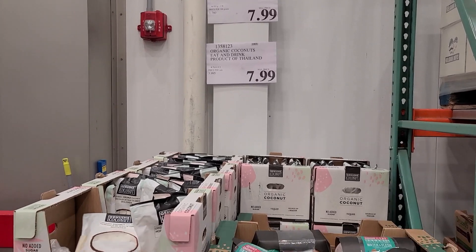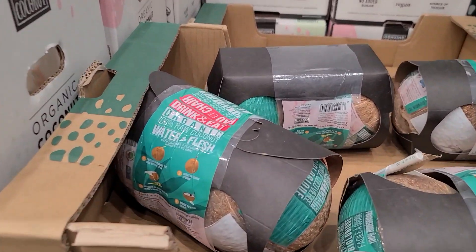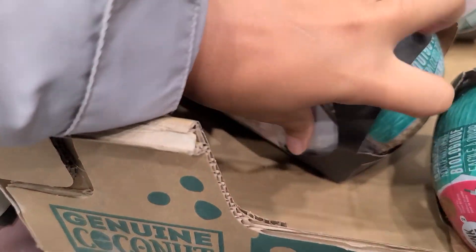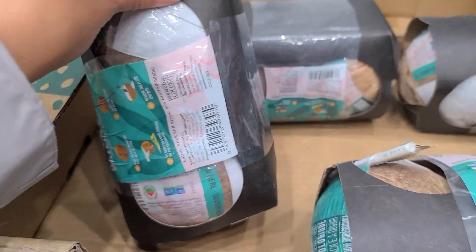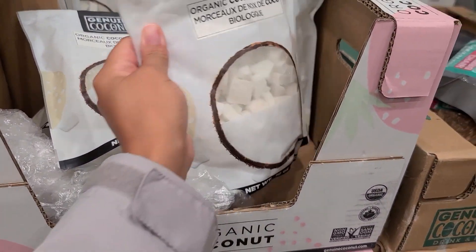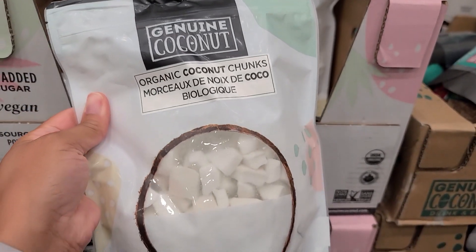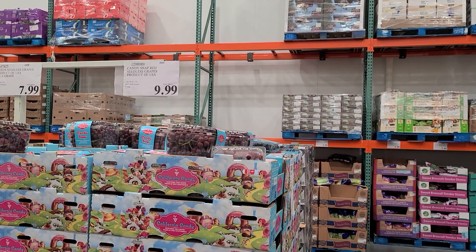Moving on to coconuts — look at these coconuts! This is definitely an insider joke with me and my girls. Costco has coconuts now — they have these whole ones right here, and right next to it they also have these coconut chunks. I was actually thinking of getting it because it looks so good. In Jamaica, we used to put brown sugar on that and just eat it up. It looks so good.